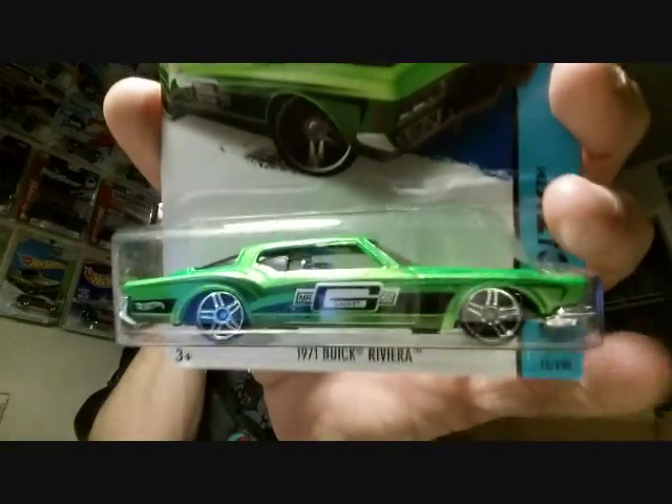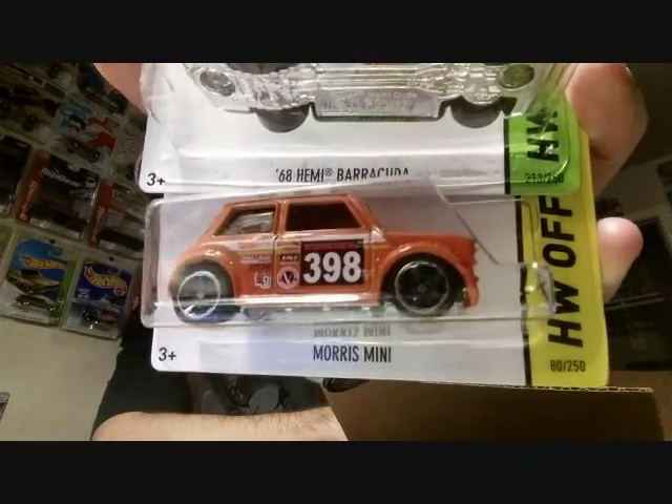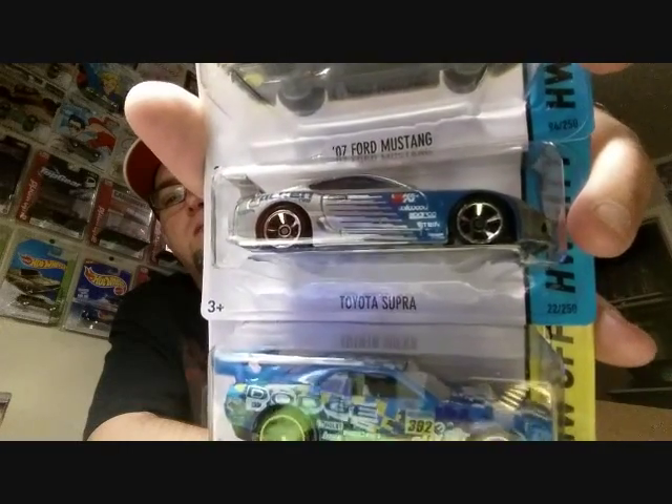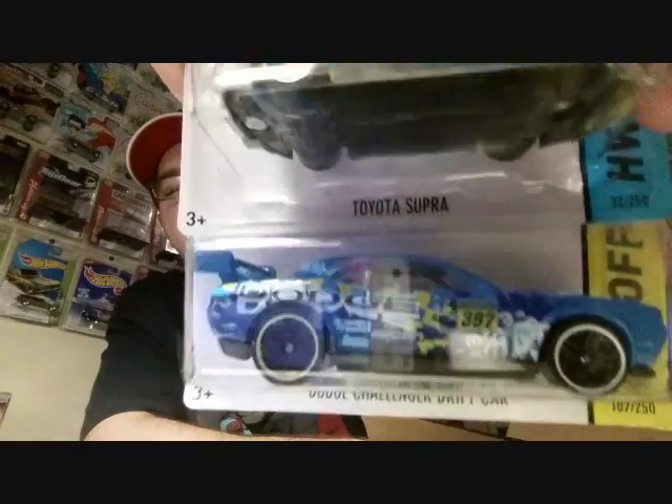Here's a 1971 Buick Riviera — that'd be a nice little low rider. Another Morris Mini and a '68 Hemi Barracuda — look at that flame job, that is cool. A couple more pieces here: '07 Ford Mustang, Toyota Supra, and a Dodge Challenger Drift car. Really cool pieces. The Toyota Supra — maybe another one I could customize for my boy Superman. The Dodge Challenger Drift car has yellow in the back and white in the front — that's supposed to be like that, pretty cool.